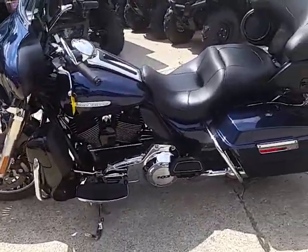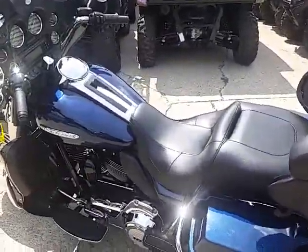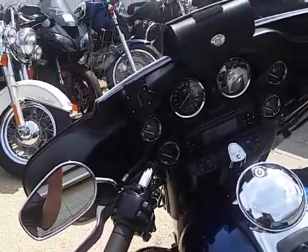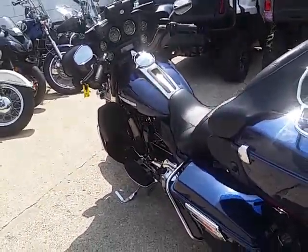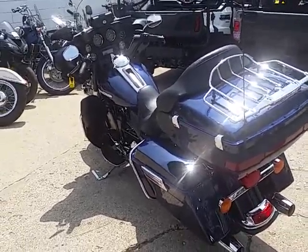Hit the open road — they don't get much more comfortable for a nice ride than this bike. We got financing programs for everyone: low down payments, low monthly payments, leasing programs, layaway programs, or you can just write the check. It's all up to you guys.